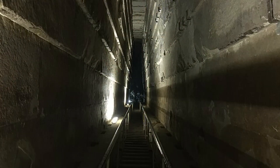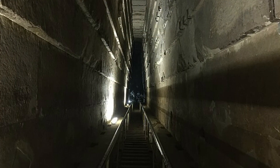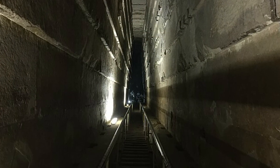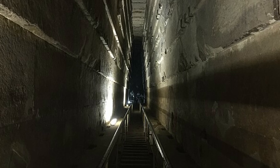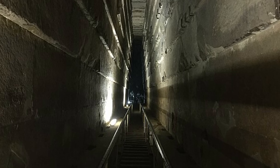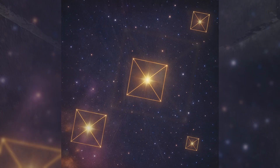Those shafts in the Great Pyramid are themselves mysterious. Narrow passageways connect the King's and Queen's Chambers to the outside, aligned with specific stars like Orion's Belt and Sirius. Some argue these were symbolic star paths for the soul. Others wonder if they had practical functions — astronomical observations, or even channels for energy in ways we still don't understand.